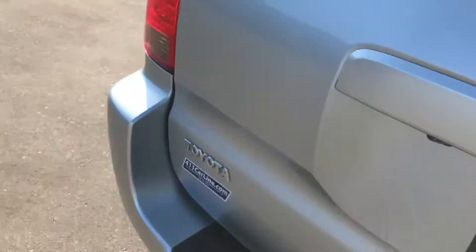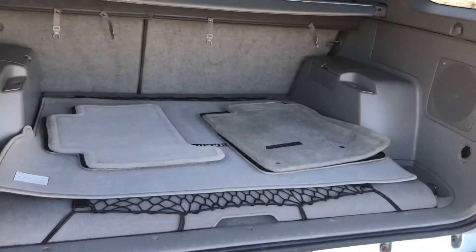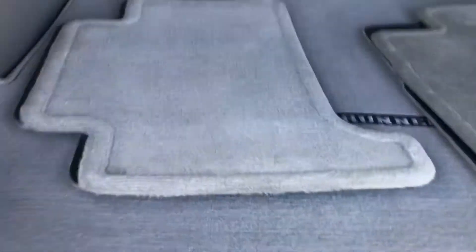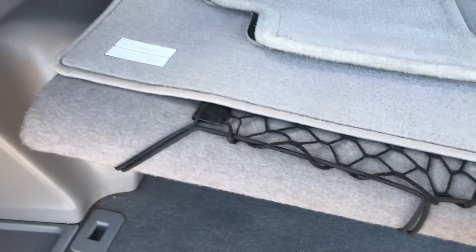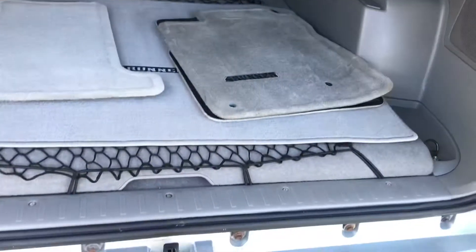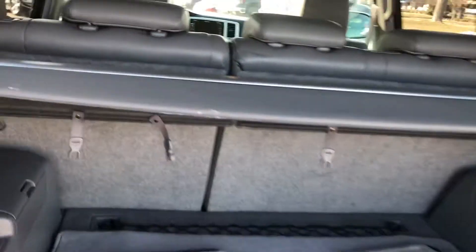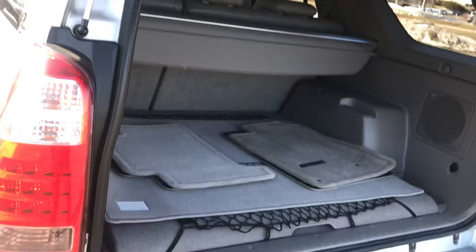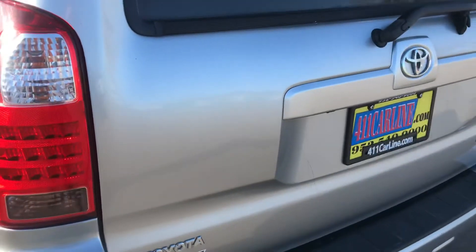The back seat is in nice shape. This one does have the rear cargo tray — this thing folds up and latches in right there so you can put stuff underneath it. It's got a cargo mat, all the netting, and a net that goes in the back as well. There's also a cargo cover to cover up your stuff in the back. All of these have a soft-close rear gate so you just shut it and it pulls itself shut.